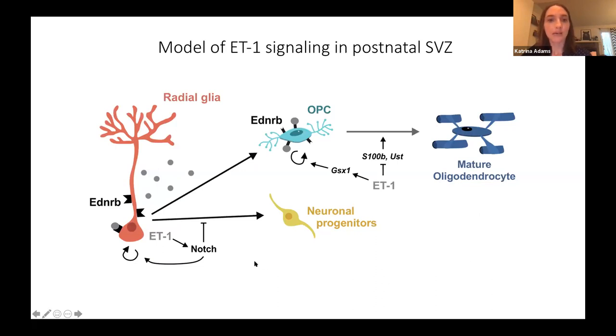Here is my model of endothelin-1 signaling. Endothelin-1 is secreted by radial glia and binds to the receptor on radial glia in an autocrine manner to activate NOTCH signaling, prevent differentiation, and promote proliferation and maintenance. I also found that endothelin-1 directly signals to the receptor on oligodendrocyte progenitor cells to promote their proliferation and prevent their maturation into oligodendrocytes.